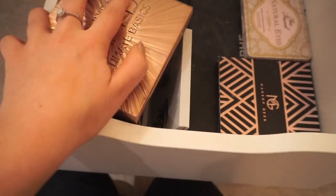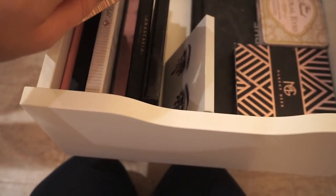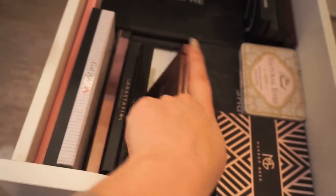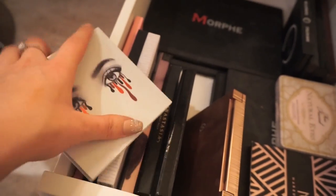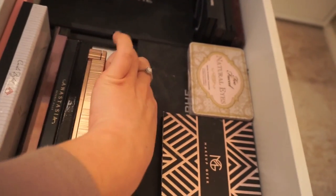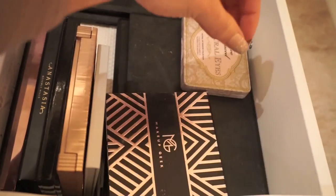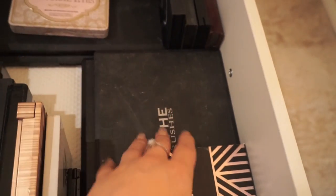I've got my Makeup Geek foiled eyeshadows — most of mine shattered so I just saved what I could. I have the Naked Ultimate Basics palette which I got for free — it's amazing, a really nicely pigmented matte shadow palette that I feel like everyone needs. I also have the Browns palette by Kylie which I used non-stop for a good two or three months, plus some more Makeup Geek, Two Faced, and a million different Morphe palettes.